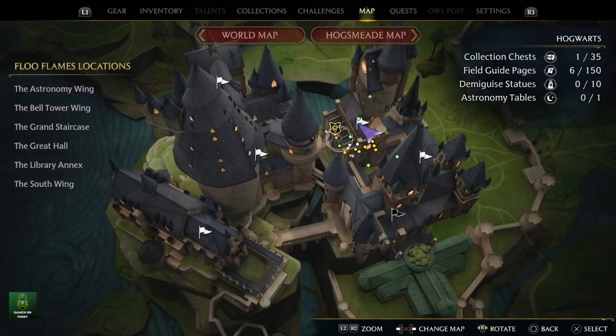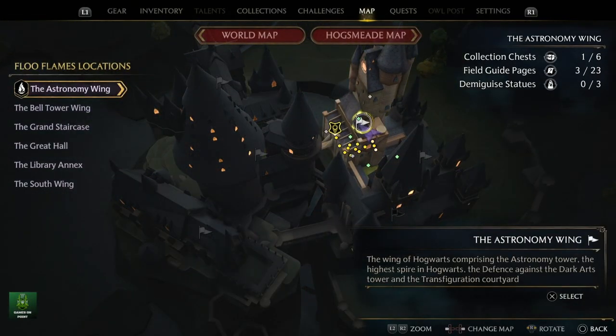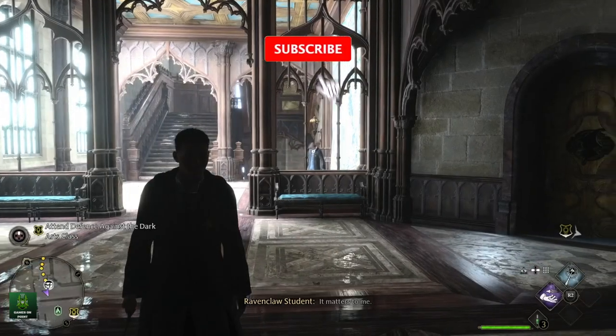You want to find the Polyjuice Potion easter egg in Hogwarts Legacy in reference to the Chamber of Secrets? Well, here's how.